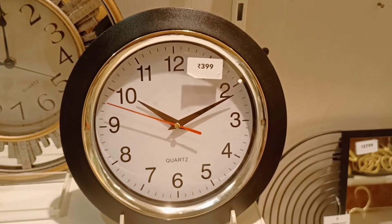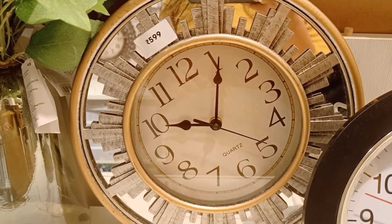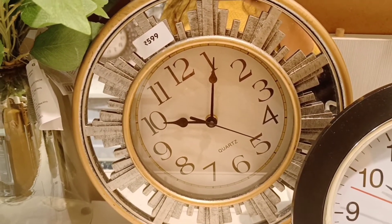Next, I have a clock — a simple clock. It is $5.99, which is an excellent price.